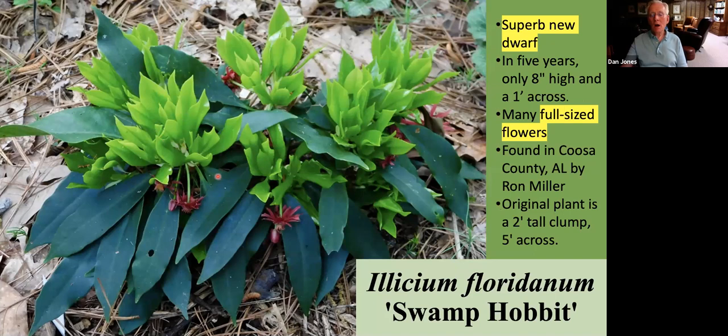Another group of plants are the illiciums — also called anise bushes — which have a lot of aromatic compounds. The illiciums have the same chemical as the anise used in cooking. This particular plant is a recent dwarf found just over the last about 10 years. It was found by Ron Miller, who lives in Florida, but he found it in Coosa County, Alabama. This dwarf grows only about eight inches tall, has very short internodes, and grows about a foot in five years. So it's very slow growing, but it has the nice benefit of full-size flowers and does well under considerable shade. In fact, you don't want to grow it in full sun — it doesn't do quite as well.